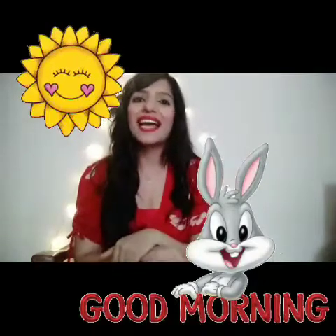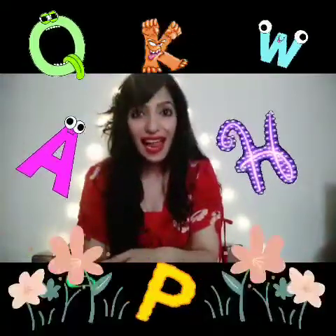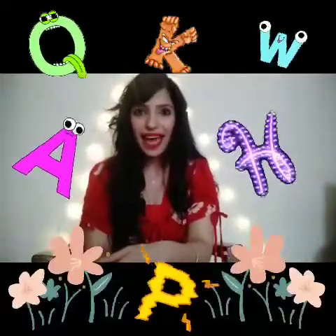Good morning, babies. I hope you all are doing great and you are safe in your homes. Today, I am going to tell you the sounds of all the letters in the alphabet. Are you ready for that?